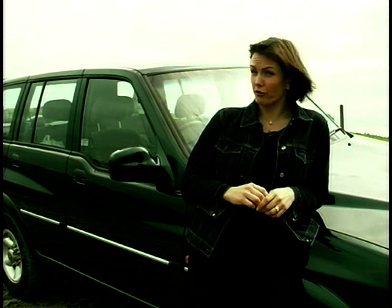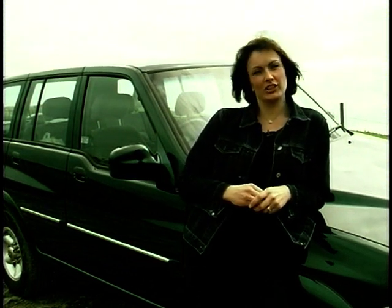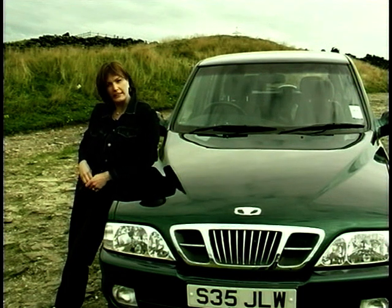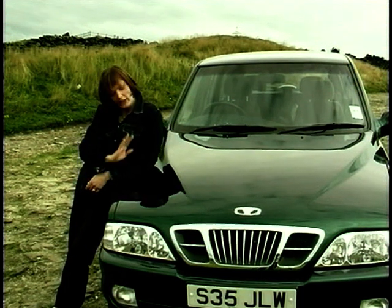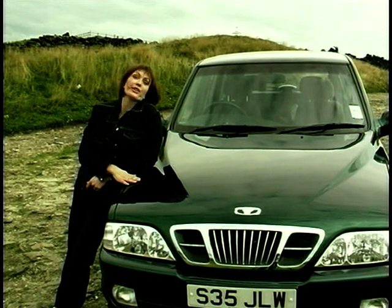On paper, the Musso is a brave attempt at a new type of off-roader, and prices aren't bad either. The 2.3 petrol comes in at £18,000 and this diesel at £19,000, which is Freelander territory. Plus, you get Daewoo's brilliant three-year package. Unfortunately, detail, finish and questionable looks are what let the Musso down. Nice try, but they don't get a prize.